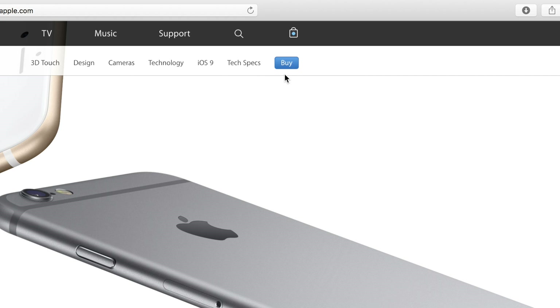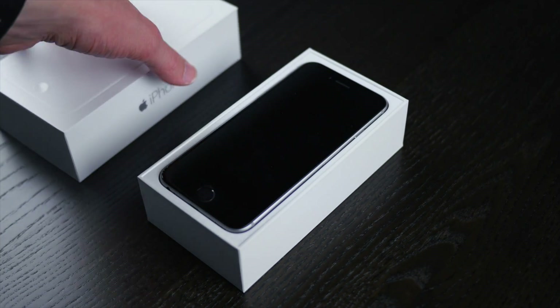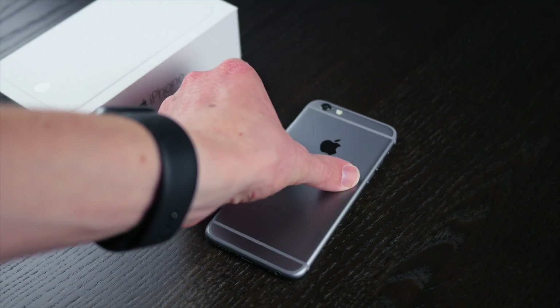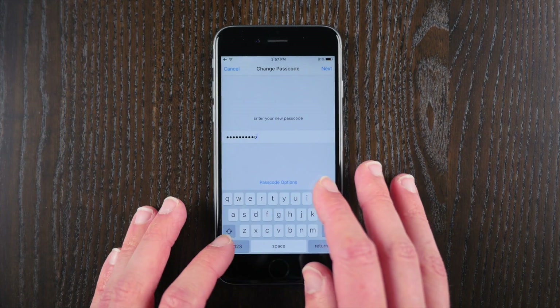When you buy an iPhone, you're not just buying a phone — you're buying one of the most secure phones ever. And out of the box, these things are extremely safe. But amidst the Apple vs. FBI court case with personal privacy at the very center, I want to show you how to make the already safe iPhone even more secure than ever before.